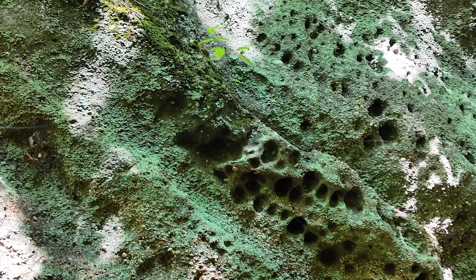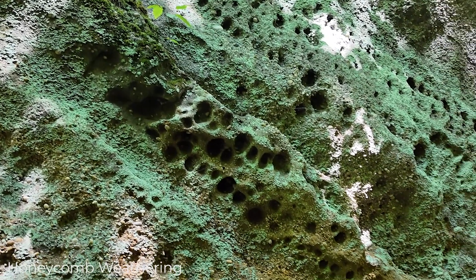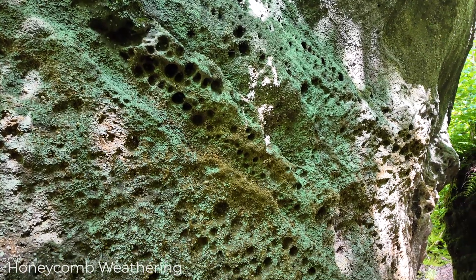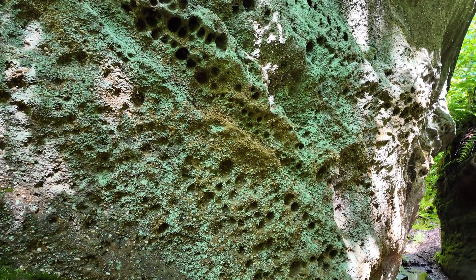There's another really interesting feature in the park called honeycomb weathering. This is a weathering pattern we see on the sandstones where some material is weathered away, leaving pits behind, and when they all connect they look like a honeycomb feature.